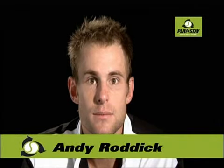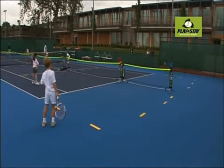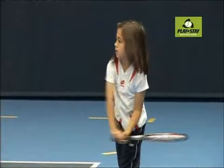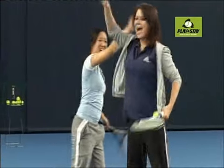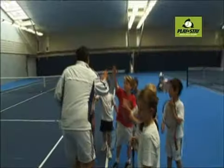Hi, I'm Andy Roddick and I support Tennis Play and Stay. Tennis Play and Stay aims to ensure that starter players serve, rally and score from the first lesson and experience tennis as easy, fun and healthy.